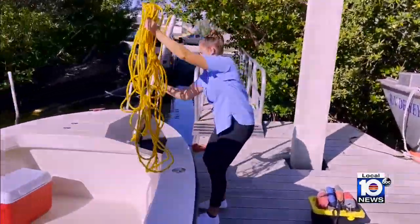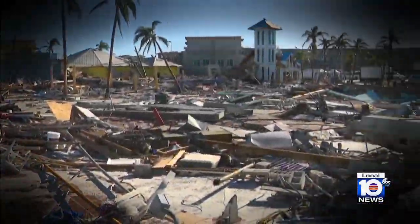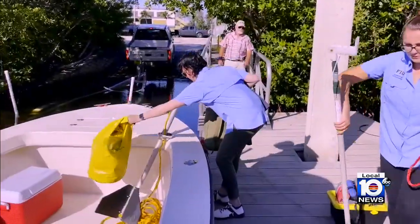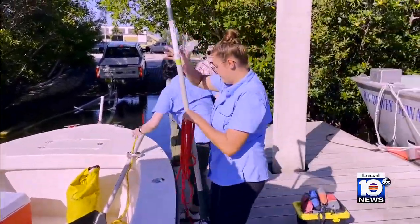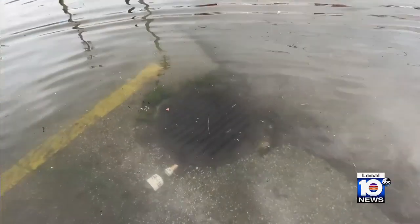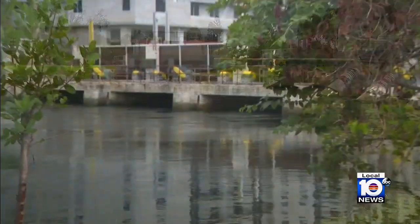It is the weekend after Hurricane Ian ravaged the southern Gulf Coast. While South Florida was spared from Ian's devastation, scientists with FIU's Institute of Environment are making sure water management didn't unleash a different type of catastrophe.